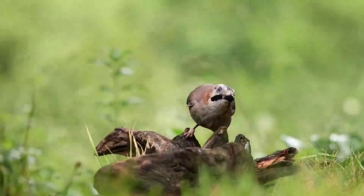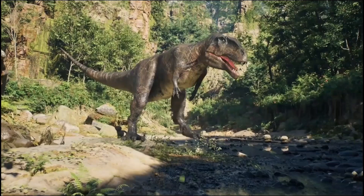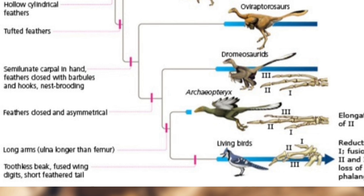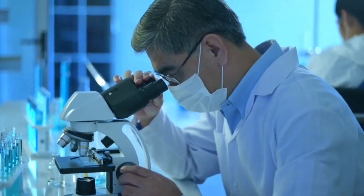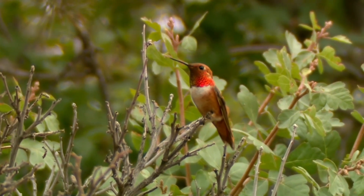Did you know that every pigeon, sparrow, and eagle you see today is actually a living dinosaur? Sounds crazy, but it's true. Thanks to groundbreaking fossil discoveries and cutting-edge scientific techniques, we now know that birds evolved directly from their prehistoric ancestors. From scanning ancient fossils to reconstructing their brains in 3D and even studying how they developed shimmering feathers, scientists are rewriting the history of bird evolution. Let's understand the evolution of birds.